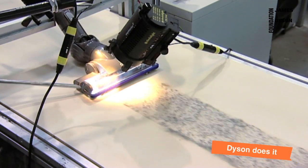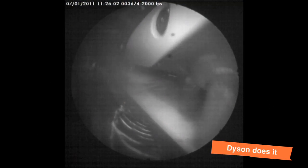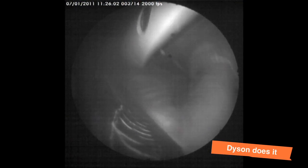The high-speed camera takes 40,000 frames a second, allowing the engineer to see things like tiny dust particles moving through the machine.